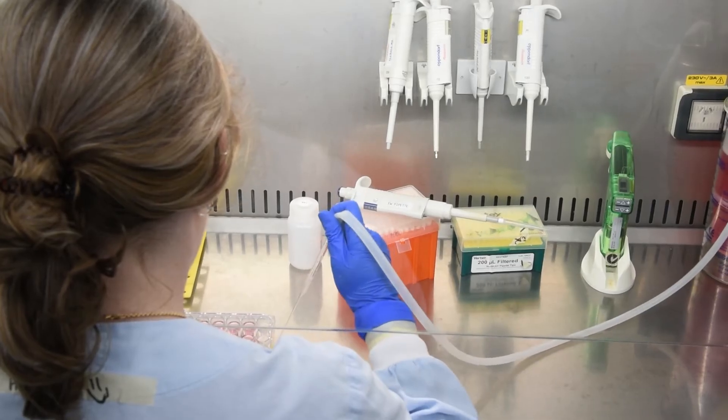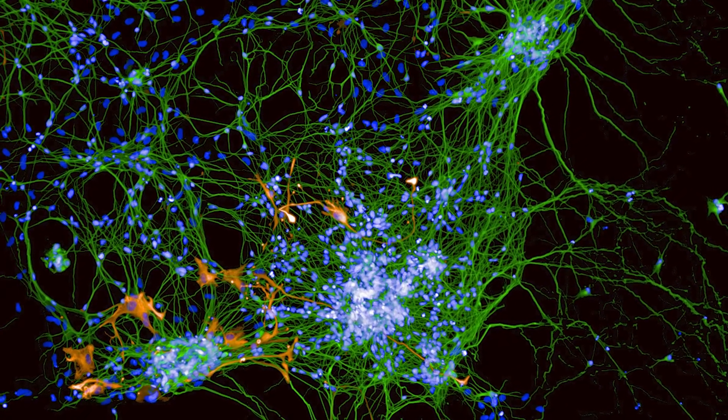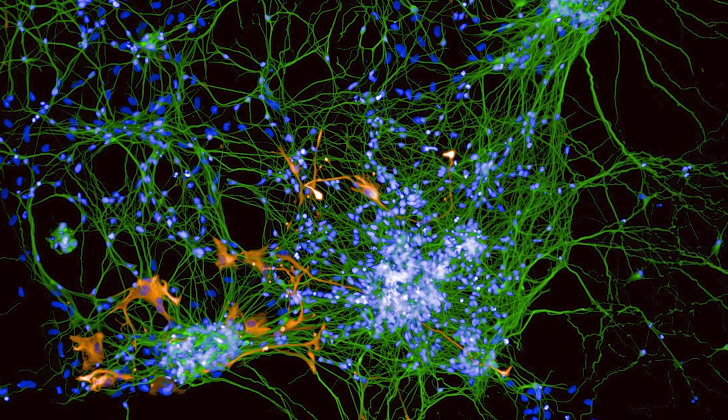We culture it in the lab for a couple of weeks. And then, amazingly, these stem cells emerge and we can then harvest those and culture them indefinitely.